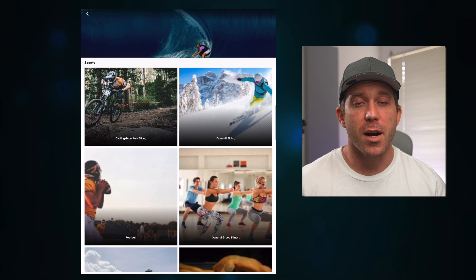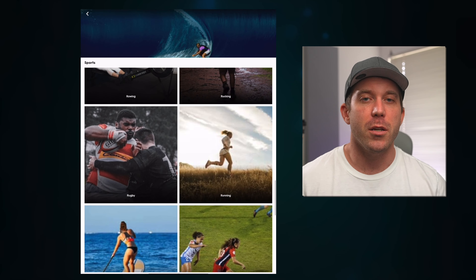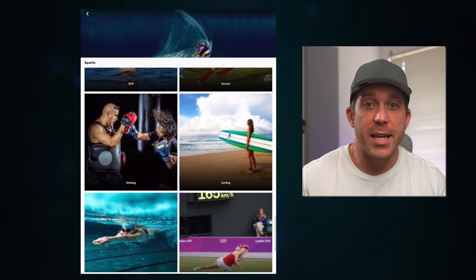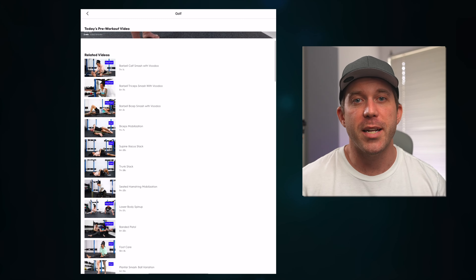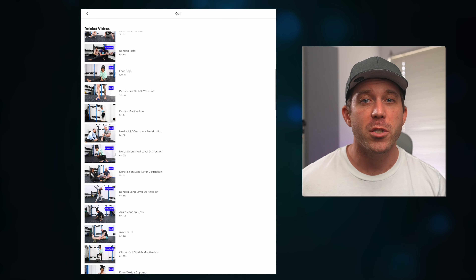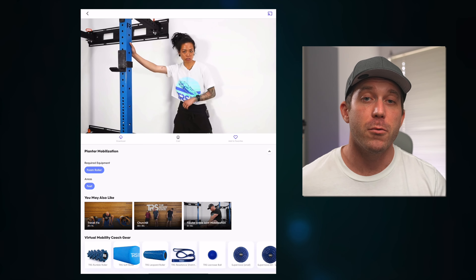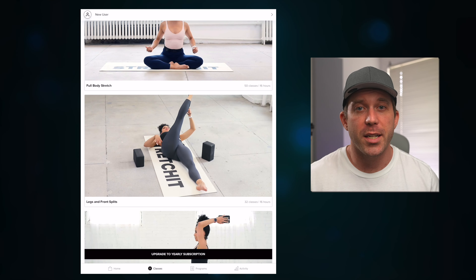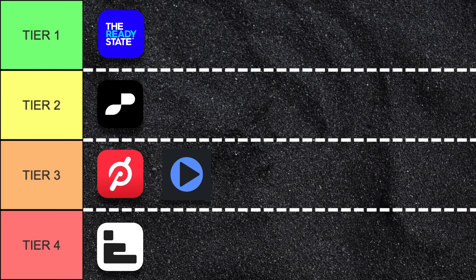When it comes to sports-specific content, the Ready State is the clear leader, with content for the usuals like running, cycling, and rowing, but also for swimming, baseball, basketball, skiing, and a variety of other sports. Within each are a large number of videos and mobility exercises that work well for that sport — not only for pre- and post-training, but also for general maintenance with that sport's requirements in mind. So the Ready State makes tier one in this category. Stretch It doesn't have any sports-specific routines, so unless you count the splits as sports-specific, it falls into tier four.